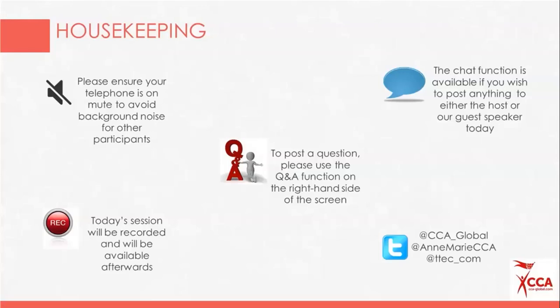Before we kick off, some housekeeping: please double-check that your telephone is on mute to avoid background noise. We are recording the session, and it will be available afterwards along with the slides. There will be time for questions at the end — please use the Q&A function on the right-hand side of your screen to post questions as we go. You can also use the chat function or join the conversation on Twitter using the handles shown on screen.